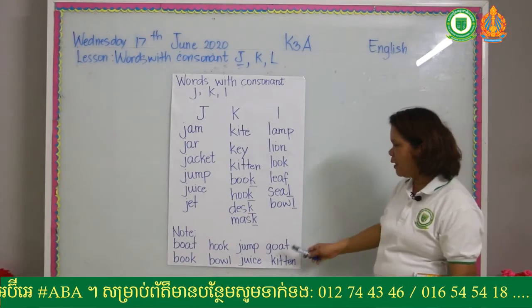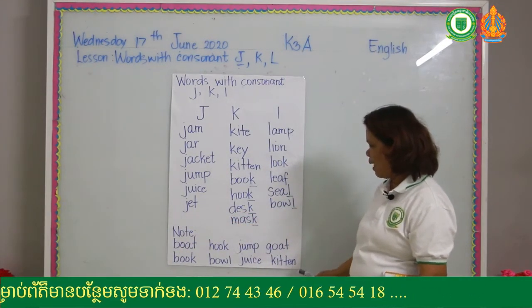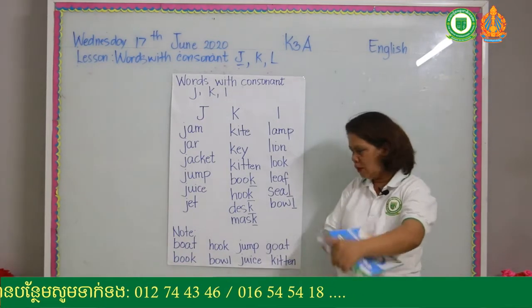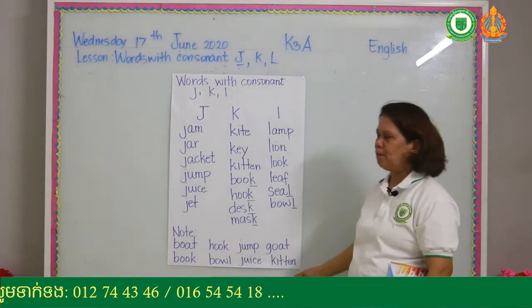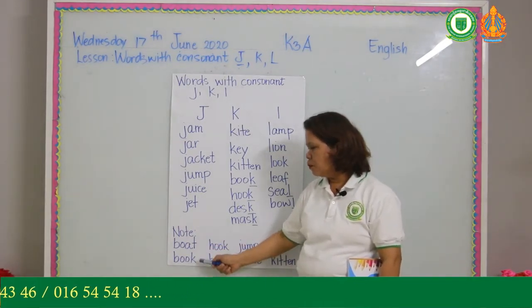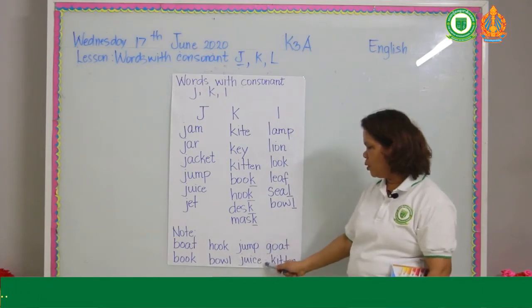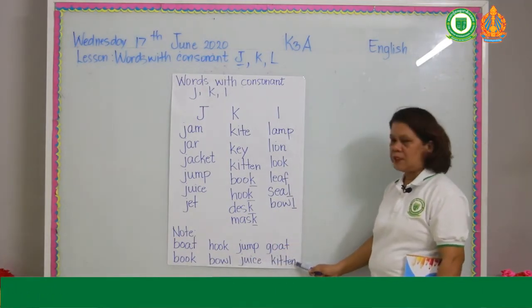These are the words that are not easy to read. I found them in your book so let's practice reading them: boat, book, hook, bowl, jump, juice, goat, kitten.